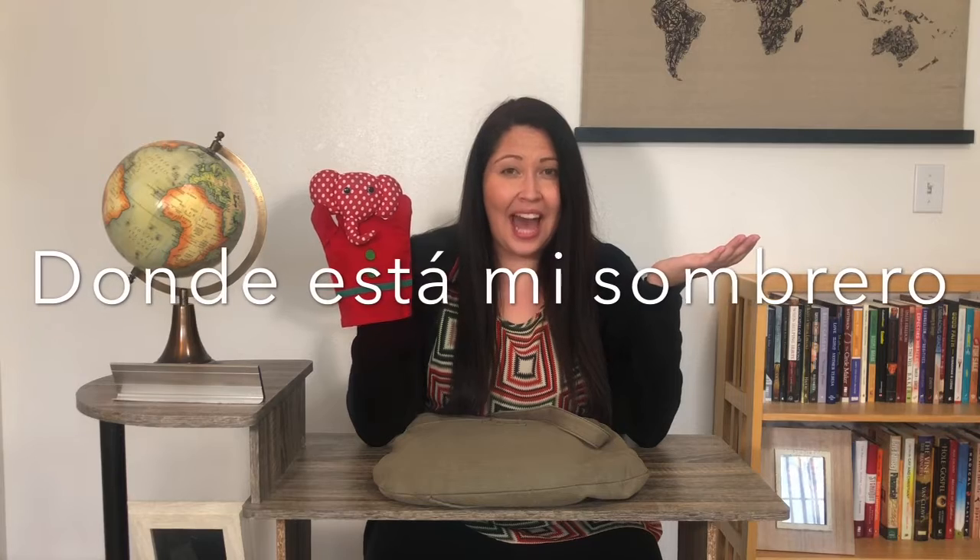So vamos a buscar — we're going to look for my sombrero. And I'm going to ask, where is my sombrero, like this in Spanish: Donde esta mi sombrero? Do you want to try that? Donde esta mi sombrero? Nice job. If you just want to ask somebody where are you, you can say Donde estas? Where are you?